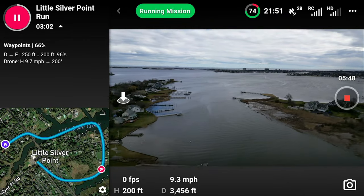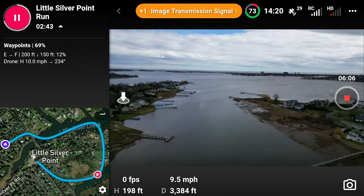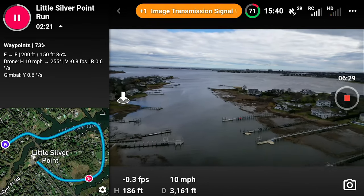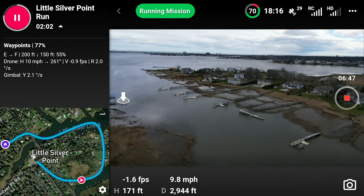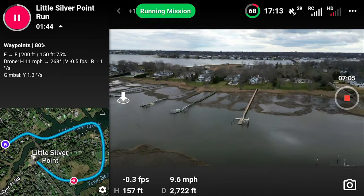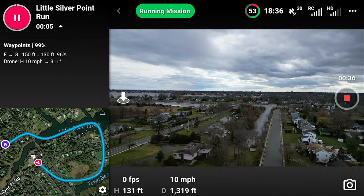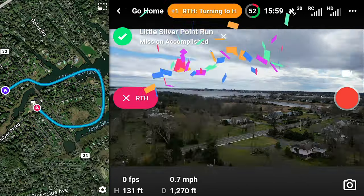That limits you to using the DJI mission planner, which, in my opinion, is an inferior product. For someone like me, who uses their drone primarily to fly waypoint missions, this means that the Mini 3 Pro is actually a much more attractive drone than the Mini 4 Pro. That is why I chose the Mini 3 Pro over the Mini 4 Pro, even in 2024.